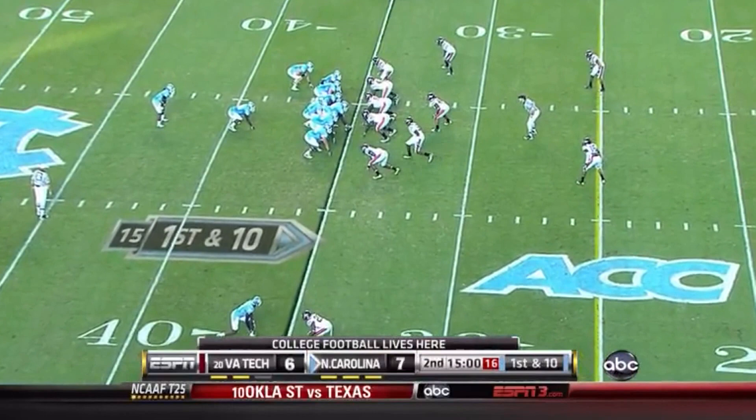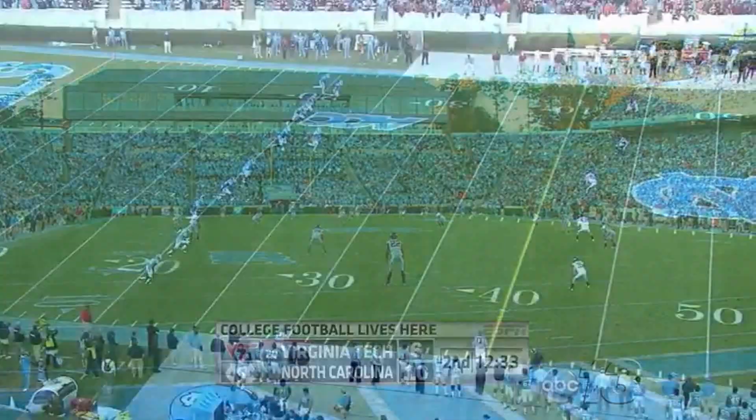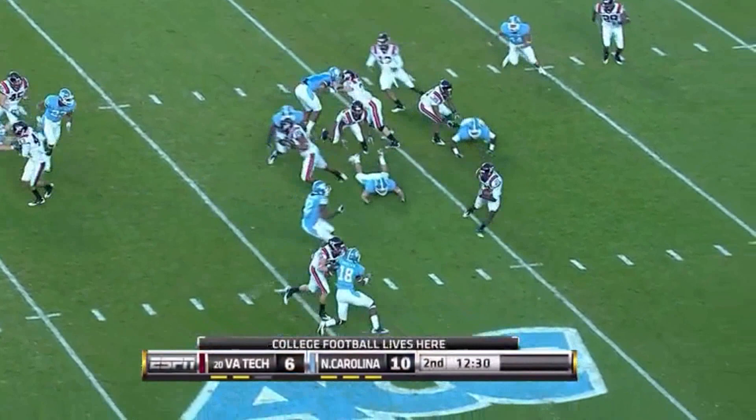First and 10. Carolina inside Hokie territory. Guess who starts the second quarter — our great crew from Kenan Stadium in Chapel Hill. Running left, across the 20, steps out as well.